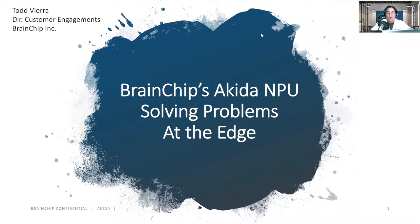Hello, this is Todd Vieira, Director of Customer Engagements at BrainChip. You just saw all the functionality of the ADK1000 SoC, currently in production at TSMC 28 nanometer. And today we will be reviewing BrainChip's Akita MPU and how we're solving problems at the edge others aren't.